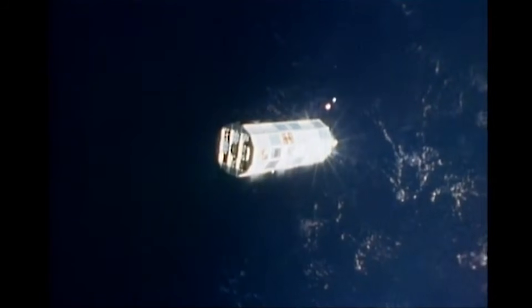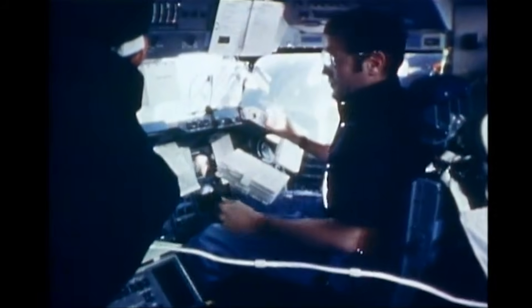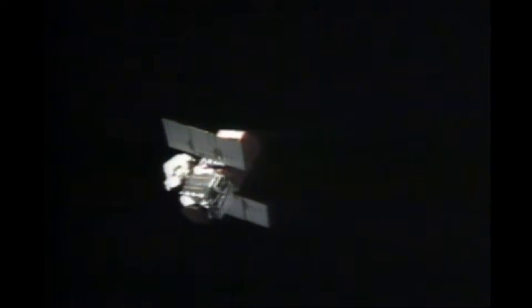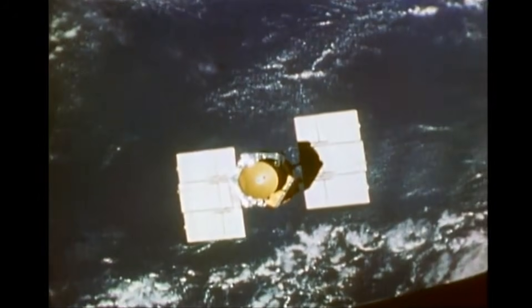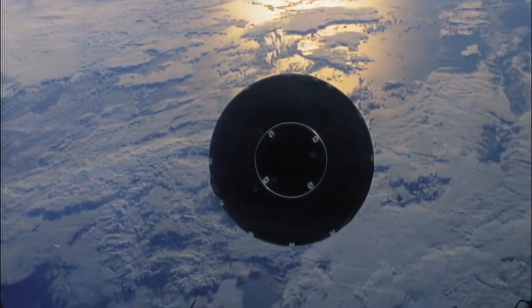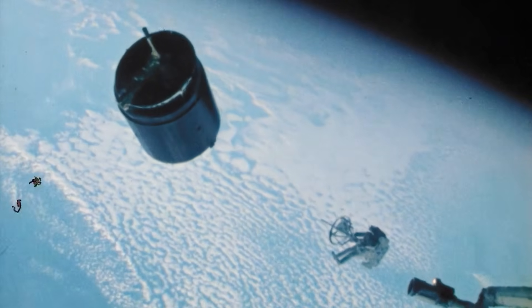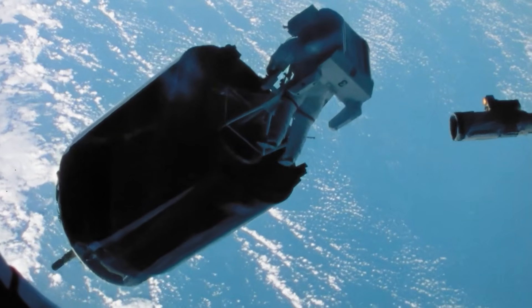NASA had already demonstrated on-orbit capture and repair of the Solar Maximum mission satellite earlier that year. During that mission, an astronaut using the MMU attempted to capture the satellite but rebounded three times, and with limited nitrogen remaining, the attempt was aborted. The satellite was later secured using the shuttle's remote manipulator system, a robotic arm used to grapple and maneuver payloads. Unlike that mission, the Palapa and Westar satellites had no grapple fixtures compatible with the RMS. An astronaut would have to fly out, stabilize the satellites by hand, and carefully position them so the arm could take over.